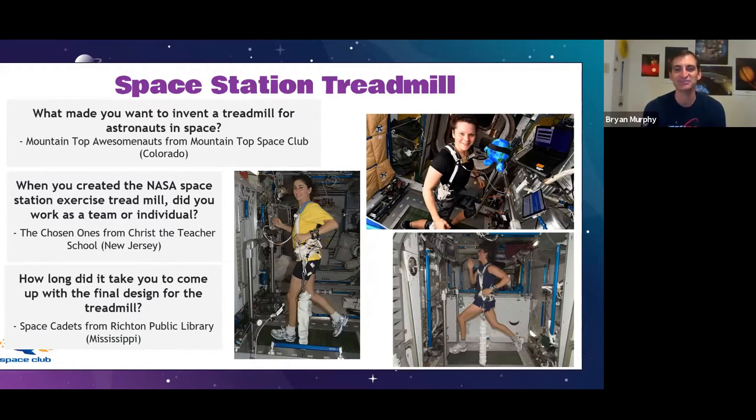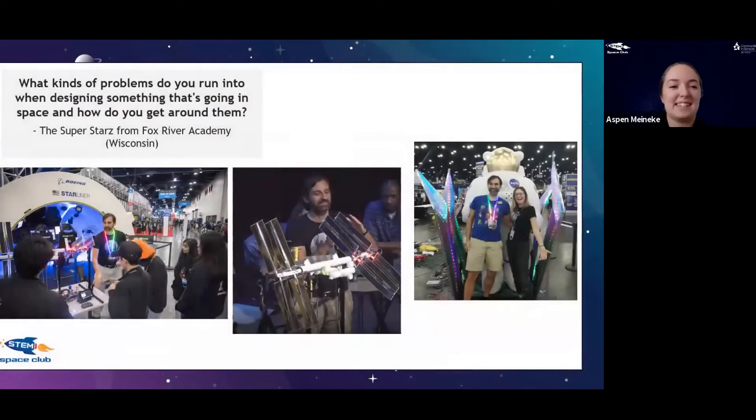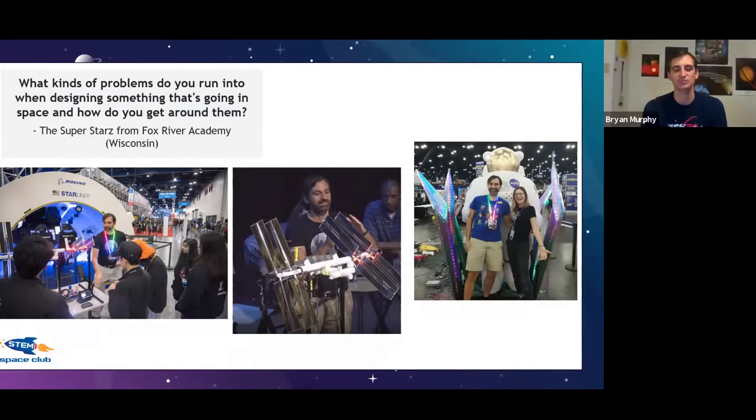From the Superstars in Wisconsin: what kinds of problems do you run into when designing something for space? Space has a lot of unique challenges. It's very hot if the sun is shining on you and very cold if you're in shadow — more extreme than anything we experience on Earth. There's also radiation: if you go outside too long without sunscreen you get sunburn because of radiation from the sun, but our atmosphere softens that. In space there's no atmosphere, so you have to make sure whatever you're building is safe for the astronauts.